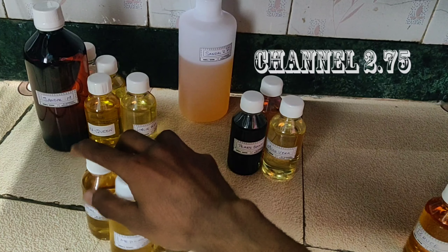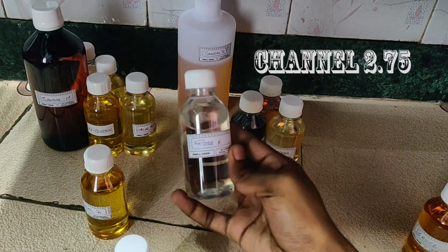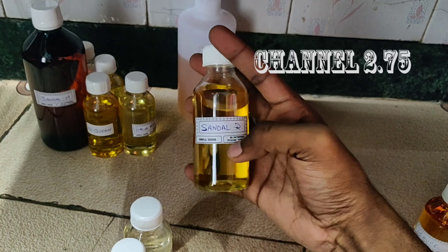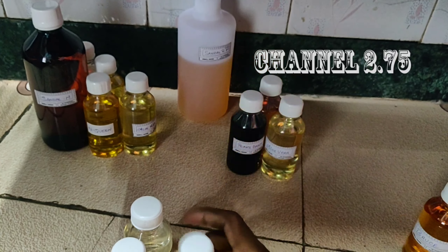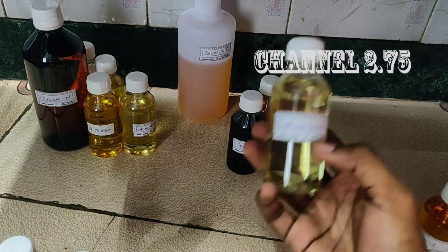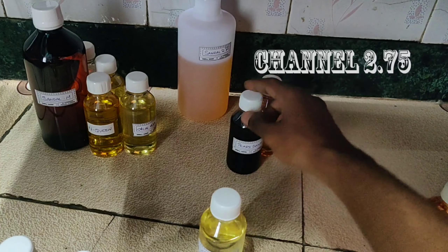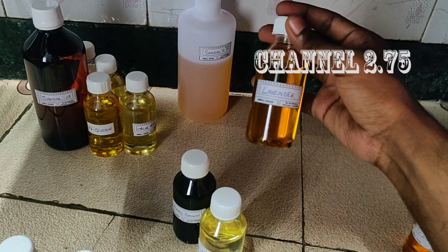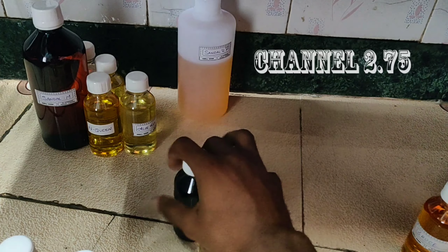The order includes: Neem 100g, Medimix Soap similar fragrance 100g, Rose 100g, Sandal Regular 100g, Aloe Vera 100g, Pears 100g, and Lavender 100g. This is the order.